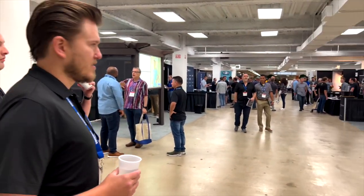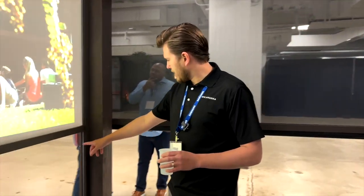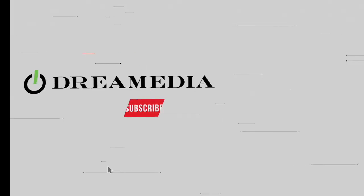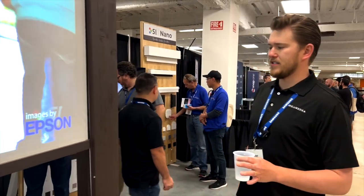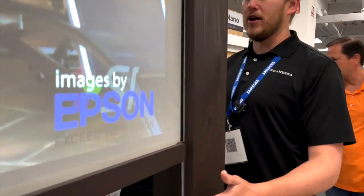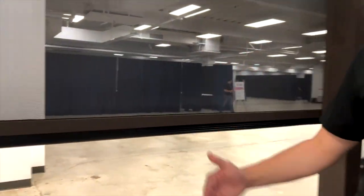We're going to check out their booth next. This particular booth, most of the emphasis is being put on the shades, which I've been really impressed with. Come check these out — these are outdoor shades right here. See how they have this track system where they can come down and actually seal to keep all the bugs out?